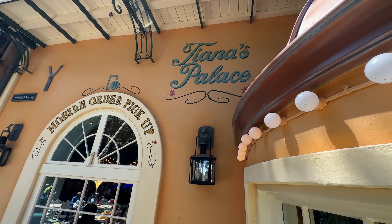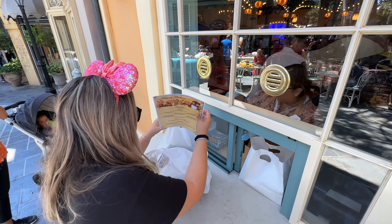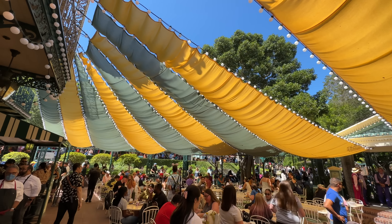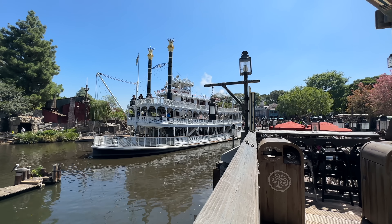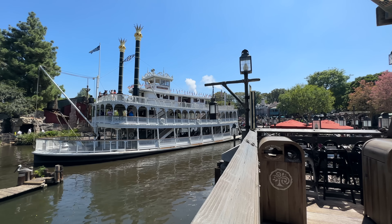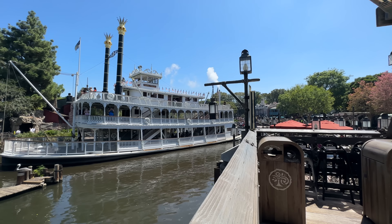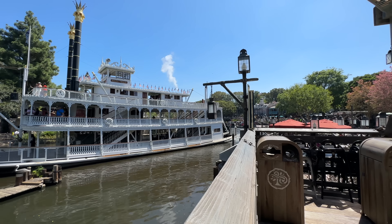We're getting our mobile order just to the left of the main entrance. We got our bags and because it was so crowded we came over to the Pelican's Landing area, which is just adjacent to the restaurant. You can see the restaurant right over there and watch the Mark Twain go by — it's kind of perfect. There's a nice breeze here on the water, which is great because it's pretty hot.